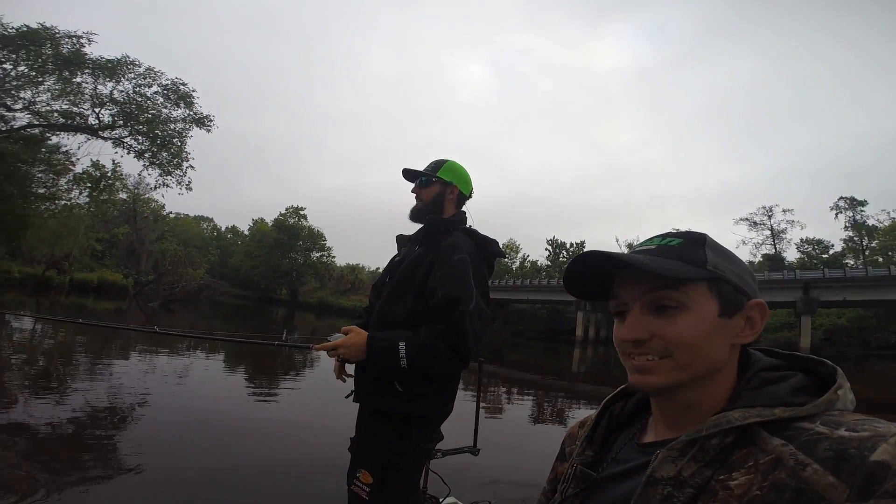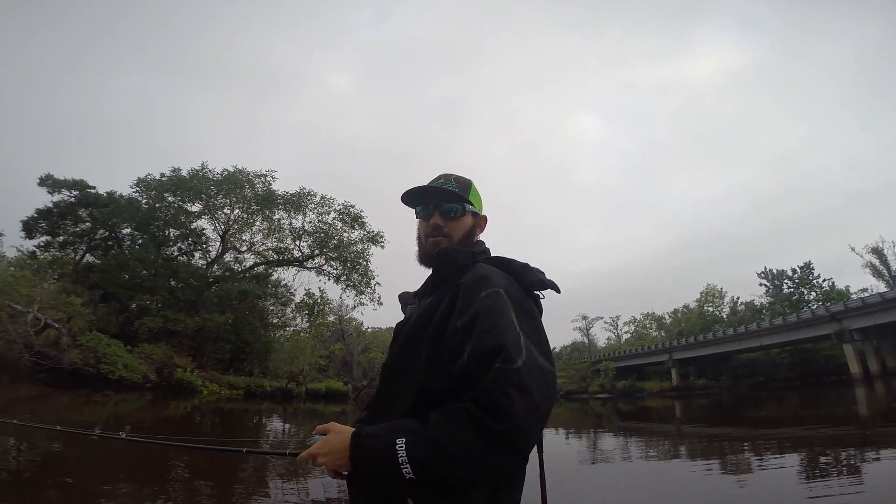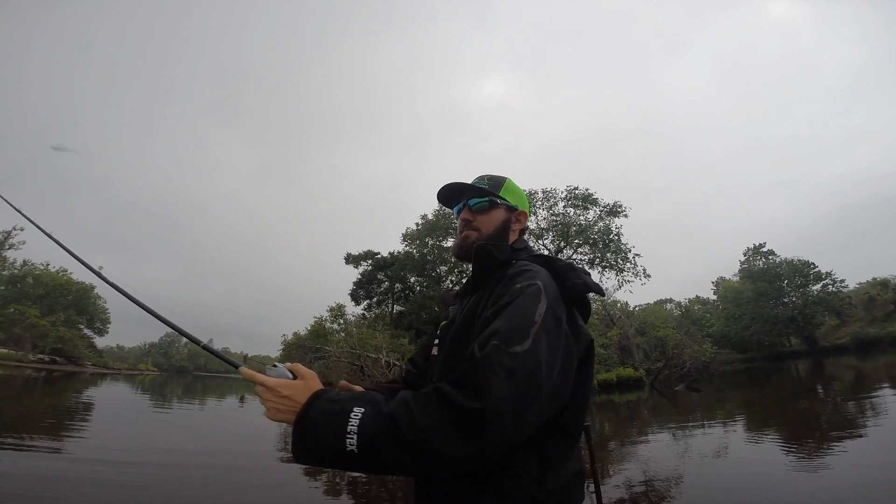Hey, how's it going guys? This is a body of water that I've been fishing for a long time since I was real little, so it's a very special place for me. Today, like Corey mentioned, we're going after snook. That's our main target species.